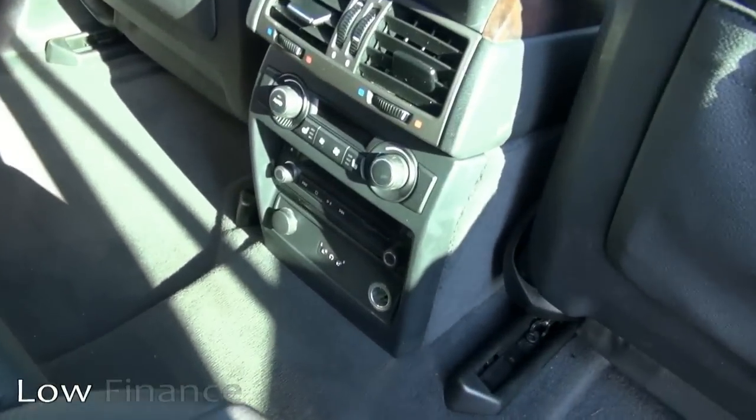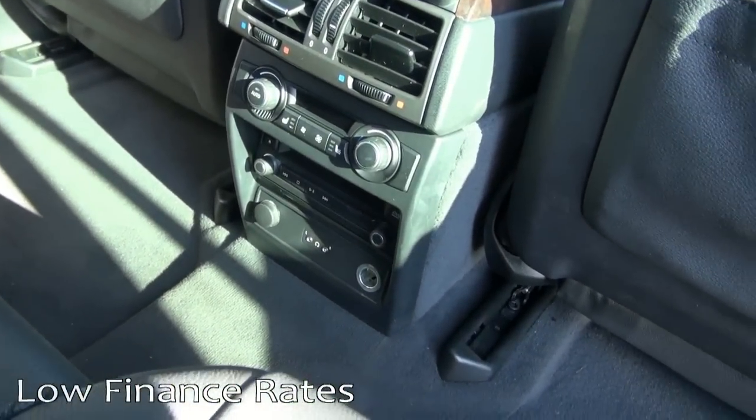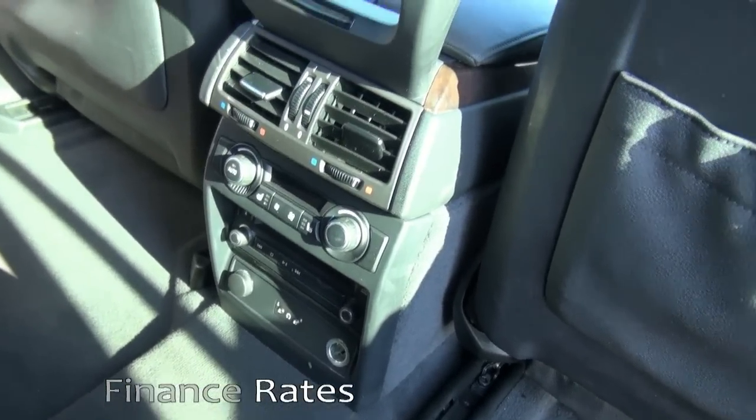This one also comes with the rear entertainment system — pretty rare, seen a little bit more, but nevertheless a really nice feature. Dual climate control, and those have the rear shades.